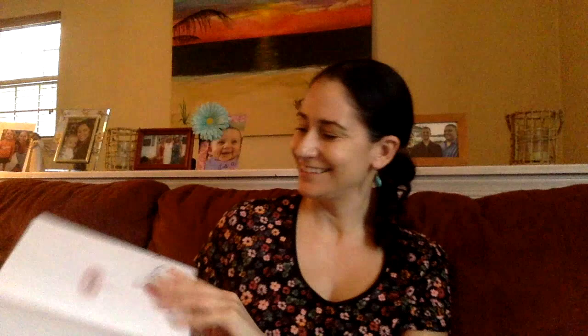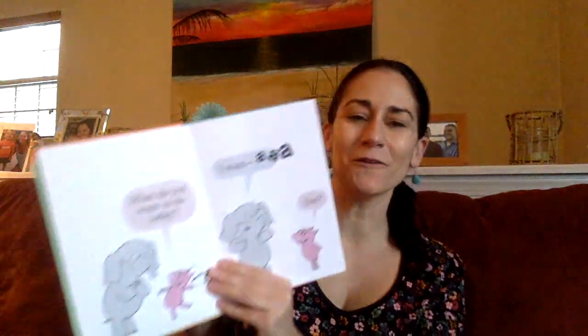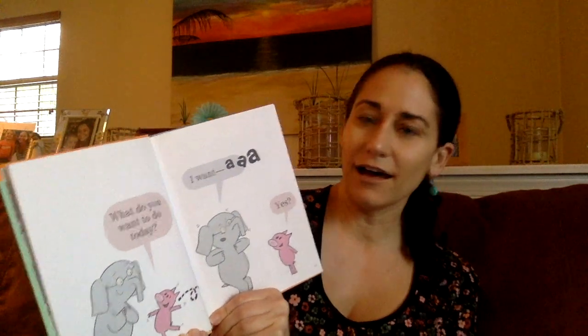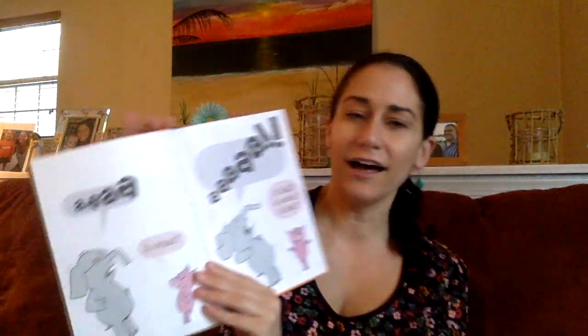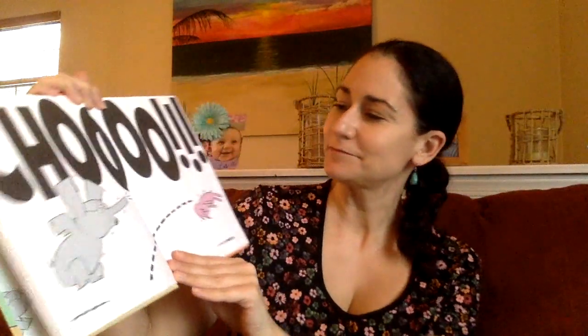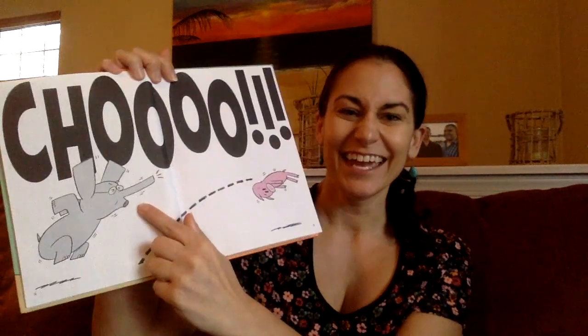Gerald. What do you want to do today? I want a — what does it look like he's about to do? Achoo! Oh my goodness, that is a huge sneeze. And look, he didn't even cover up his mouth with his elbow. That's not good, elephant. You need to follow the rules — you gotta cover it up so you don't spread your germs.